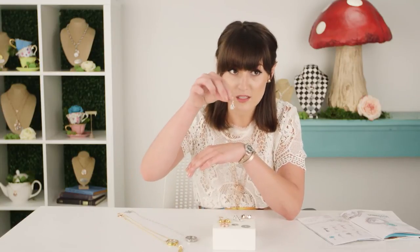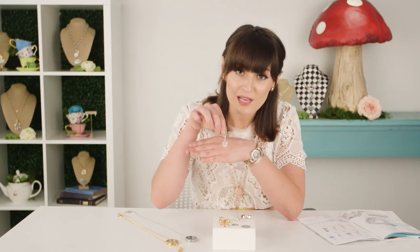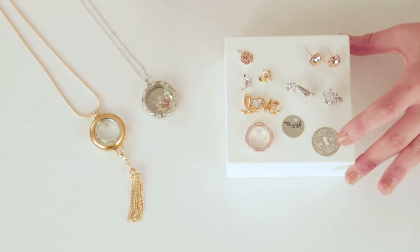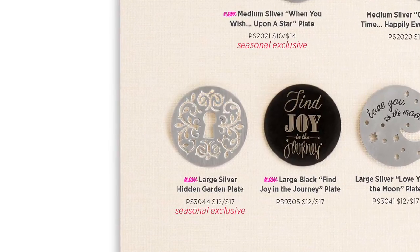These two dangles are just the finishing touch to your modern day fairy tale story. We also have seasonal exclusive plates, windows, and frames - my favorite being this stunning hidden garden plate, which features a delicate filigree cutout design.